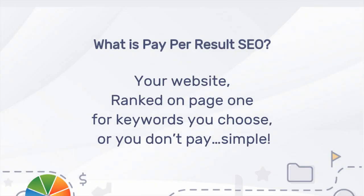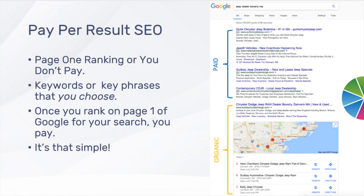Most search engine optimization services require an average of $1,500 per month, regardless of results. Pay Per Result Search Engine Optimization means we get your website on the first page of Google search results, or that month is free. In other words, you choose 10 local keywords and only pay after your website ranks organically on the first page of Google for at least one of those 10 keywords. It's a simple, no-risk solution to a complex problem.